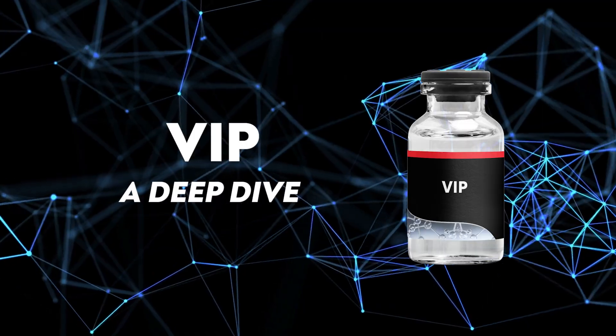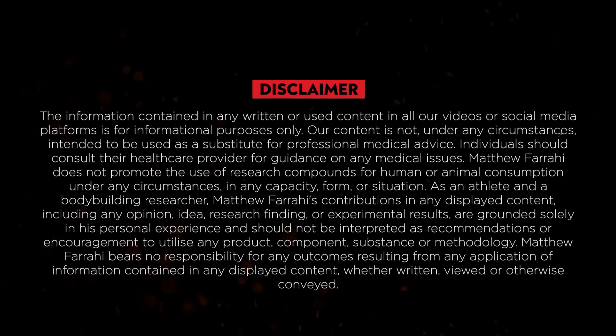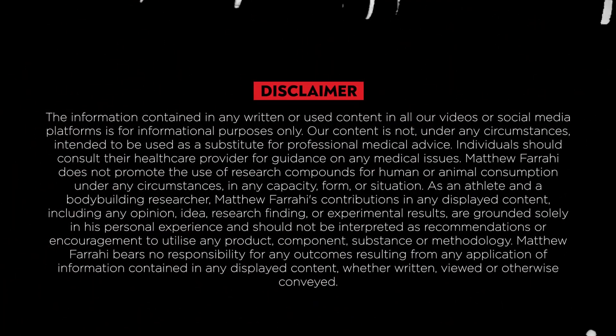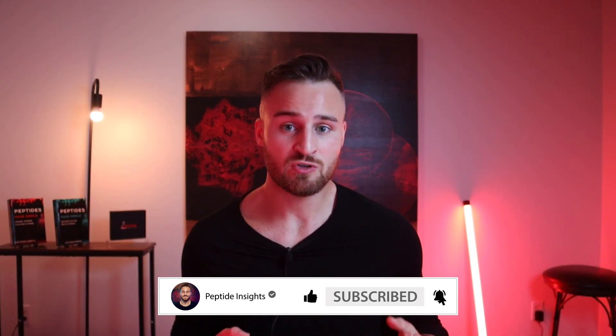Let's take a deep dive into VIP, where I share all my research and discoveries on this peptide — turning curiosity into mastery and mastery into breakthrough results. I must start with a disclaimer: I'm not a doctor or a licensed medical professional. For any questions related to your health, please seek out a licensed professional. This video is purely for educational and entertainment purposes.